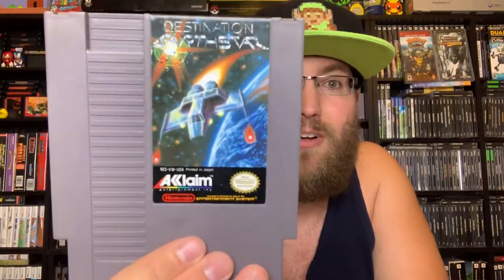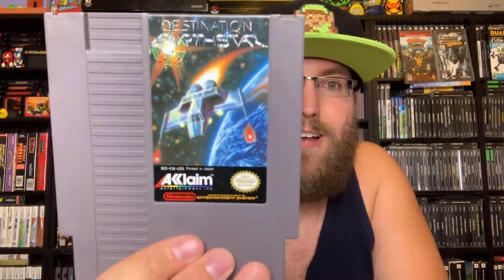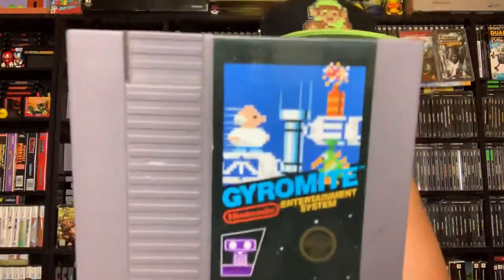Acclaim's Destination Earthstar — this is just like Star Voyager because they made that game too. Almost no difference. If you like cockpit-based shooting games, there you go — there are a lot of them on the NES.